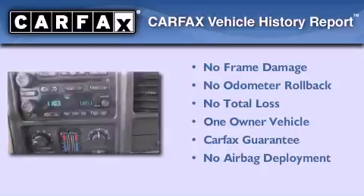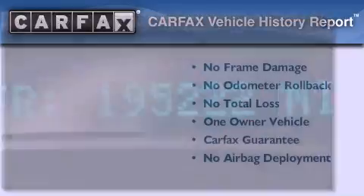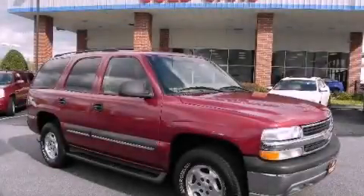This Chevrolet has had only one owner, and it qualifies for the Carfax Buy-Back Guarantee. Contact us today to arrange your test drive.